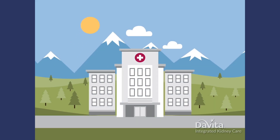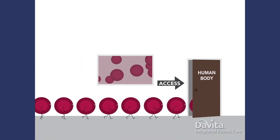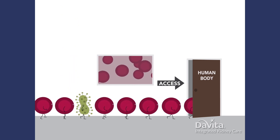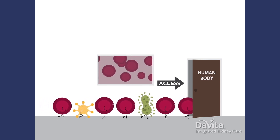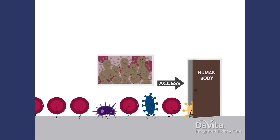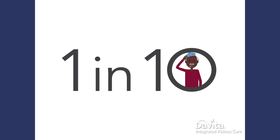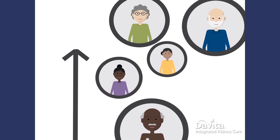So how do access infections happen? Your dialysis access is designed to make it easy for blood to get into and out of your body for your dialysis treatments. Unfortunately, this also makes it very easy for germs to get into your body too. You get an infection when germs get into your body and multiply. Nearly one in every ten people on dialysis will get an infection this year. That rate is even higher for people with catheters and those new to dialysis.